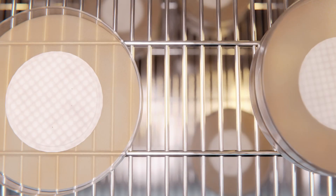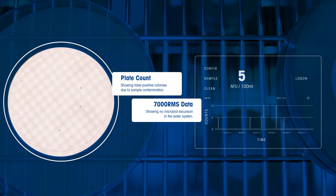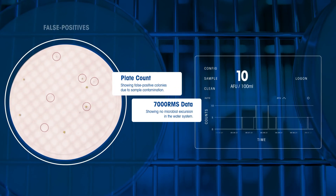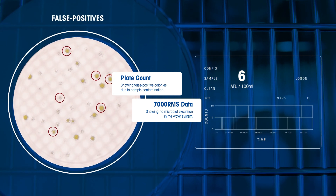In addition to lag time, traditional plate count techniques are prone to sample contamination, which can result in costly investigations into false positive events, and even unnecessary and expensive product recalls.